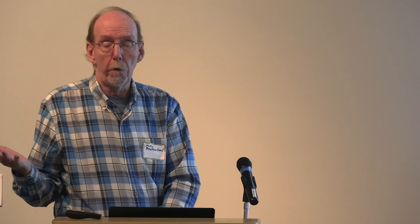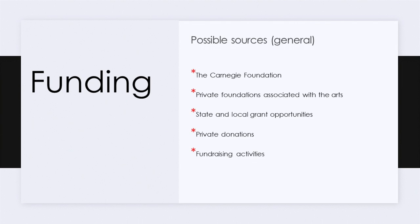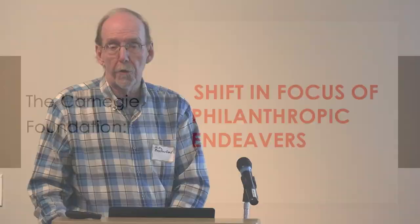We first thought, let's talk to the Carnegie Foundation — they gave it to us to start, maybe they'll help. We also thought about private foundations, state and local grants, private donations, and fundraising activities. The Carnegie Foundation was very nice, but said that since the 1930s their focus had shifted. Their main focus now was world peace, which you really can't argue about. So they were basically out of the picture.